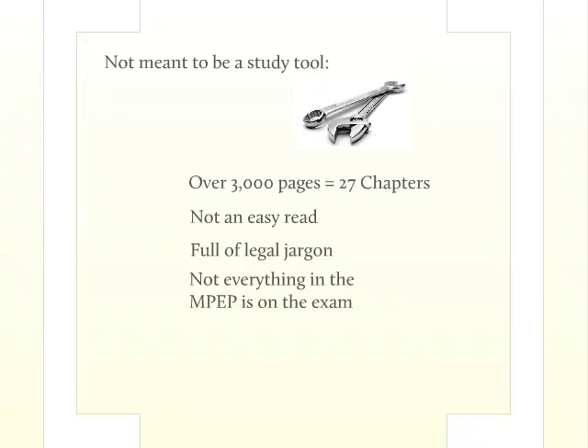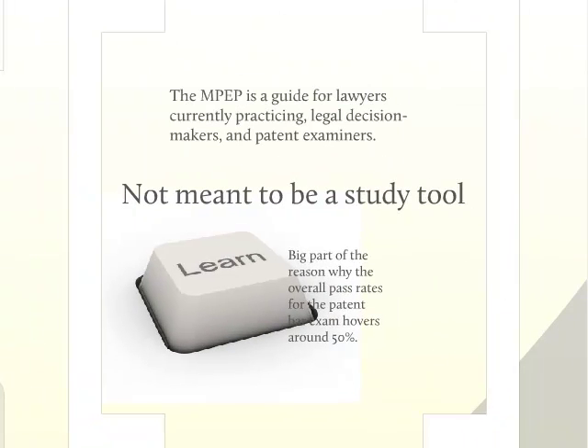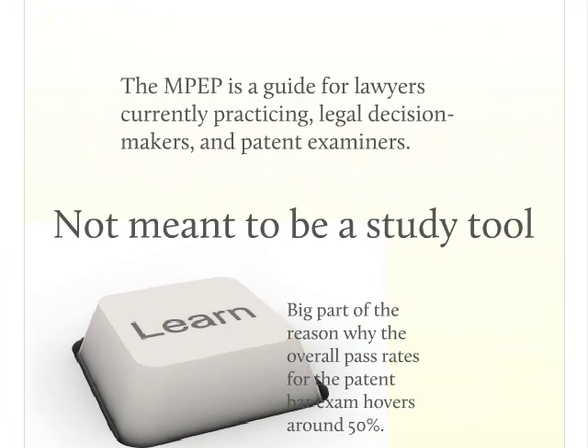The MPEP was written by the government for people practicing patent law — it's a guide for lawyers currently practicing, legal decision makers, and patent examiners. It's not meant to be a study tool. But many people preparing for the exam use it as their main study tool. Many patent bar prep courses still ship out a 20-pound version of it for people who buy their courses. I can guarantee you it's a big part of the reason why the overall pass rate for the patent bar exam hovers around 50%. Many very bright individuals with science and engineering backgrounds — some currently or already attending law school — struggle because they choose to turn to the MPEP instead of properly formatted prep materials. But you can increase your chances with the right prep and due diligence.